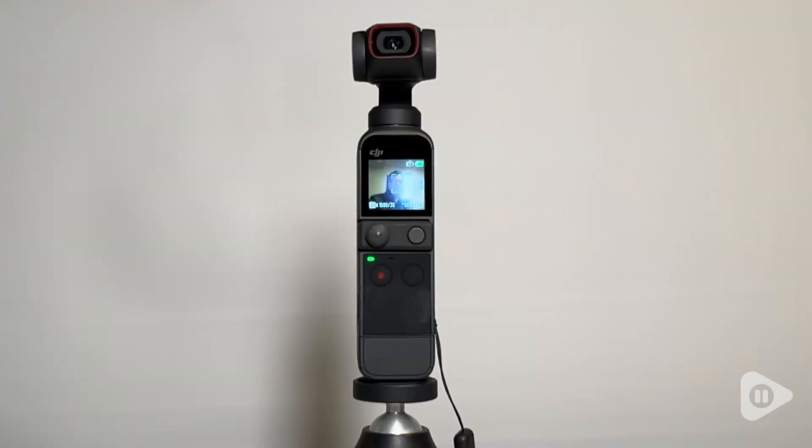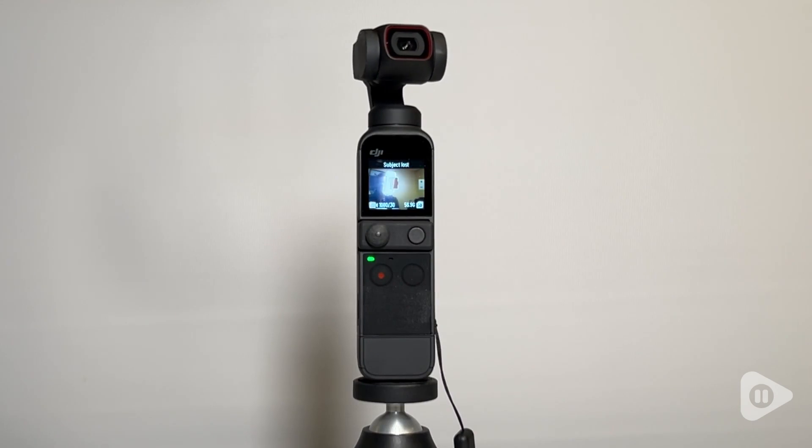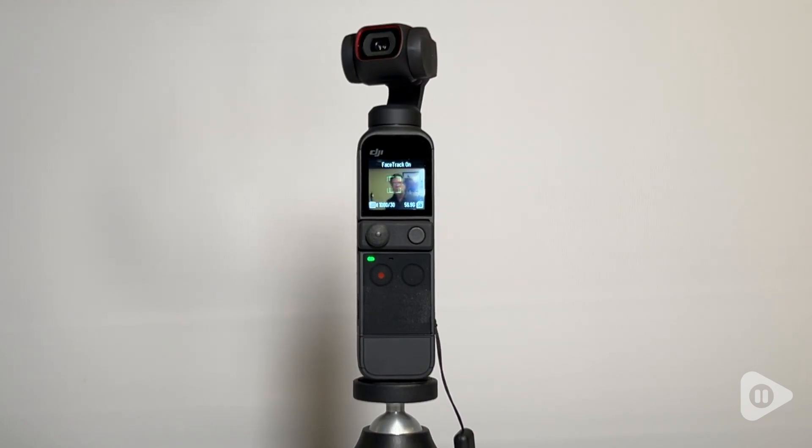I also like that it's equipped with a three-axis gimbal that rivals those found in DJI's professional drones. Its ActiveTrack feature ensures that you and objects you shoot remain in the frame no matter what your movements.